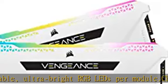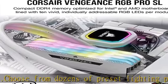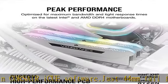Optimized for maximum bandwidth and tight response times on the latest Intel and AMD DDR4 motherboards. A custom performance PCB provides the highest signal quality for the greatest level of performance and stability. Vengeance RGB Pro SL modules use only tightly screened memory chips for extended overclocking potential.